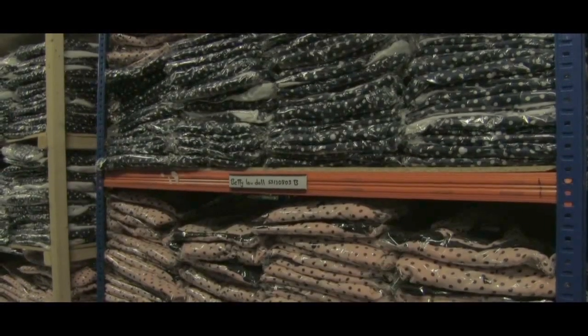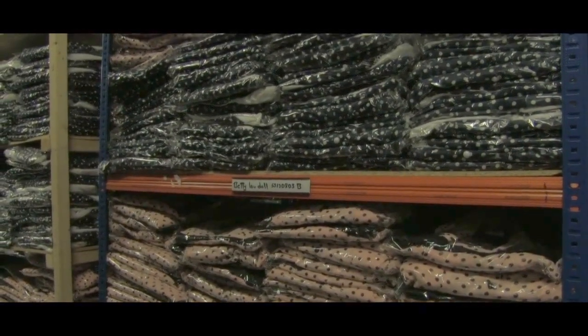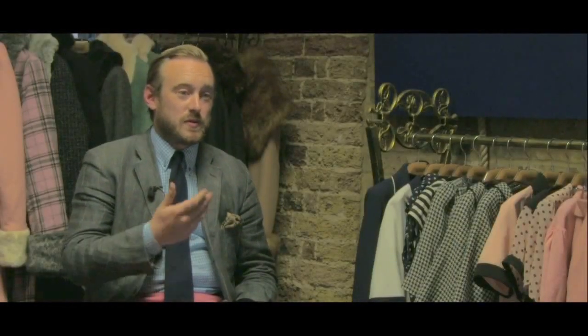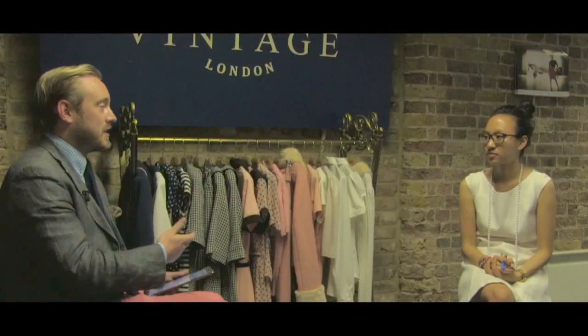Since then, we now have five stores, four of which are in London. We're in Camden Stables Market still to this day, Spitalfields Market, Covent Garden, Stoke Newington, and most recently we've opened in Brighton. Not only have we been growing between 35 and 50% year-on-year, but the 50% growth has been within the last five or six months.